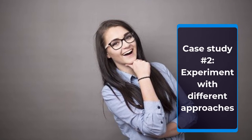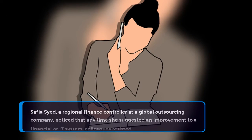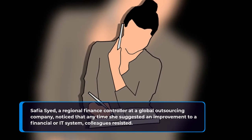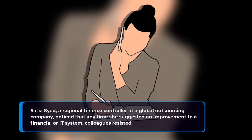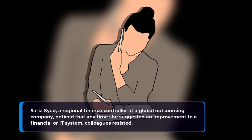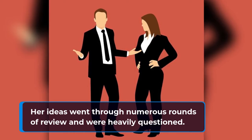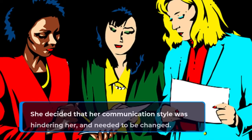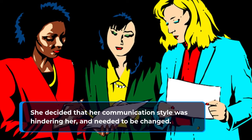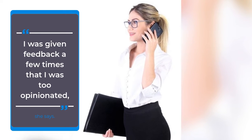Case Study Number Two: Experiment with Different Approaches. Safiya Syed, a regional finance controller at a global outsourcing company, noticed that any time she suggested an improvement to a financial or IT system, colleagues resisted. Her ideas went through numerous rounds of review and were heavily questioned. She decided that her communication style was hindering her and needed to be changed. "I was given feedback a few times that I was too opinionated," she says.